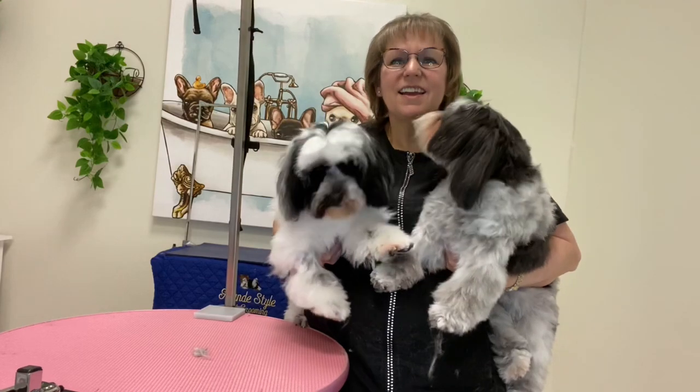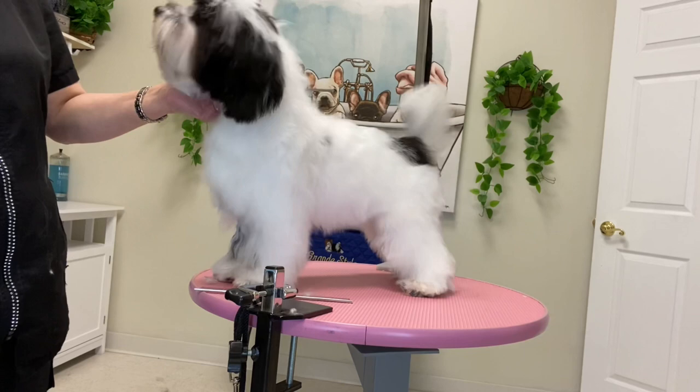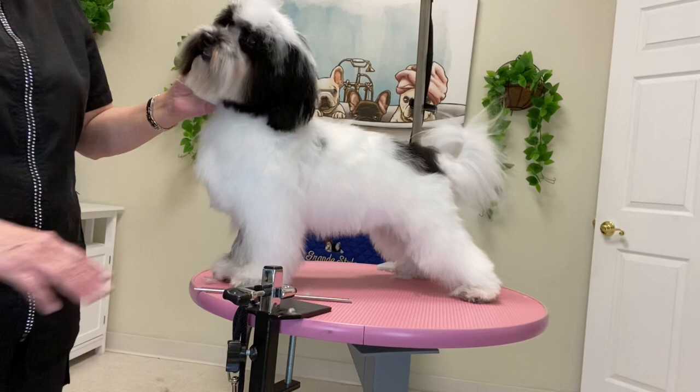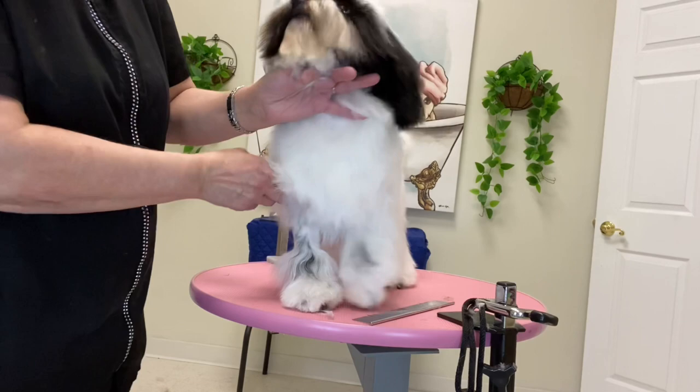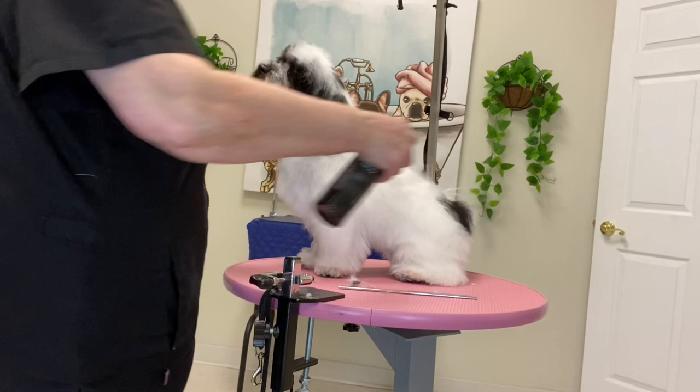It's time for Havanese grooming. I am here trimming a couple of Havanese, and this is a puppy who is about six months old. He was neutered not too long ago, so he does have his hair trimmed where they normally do for neutering. So what we're going to do is keep his hair from getting too long and keeping it easy to maintain.